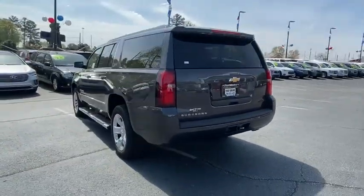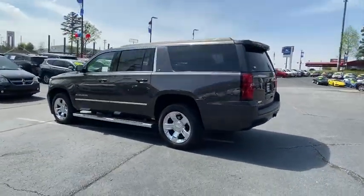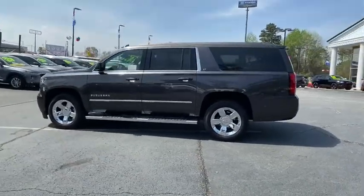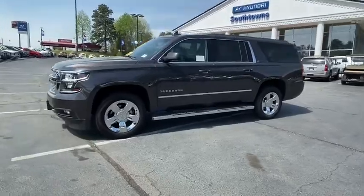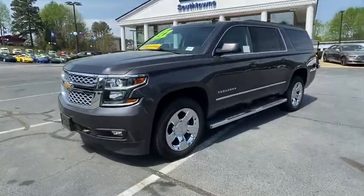Traction control, power passenger seat, power liftgate, dual airbags, leather-wrapped steering wheel, remote vehicle start, power steering, floor mats, four-wheel disc brakes, and universal garage door opener.